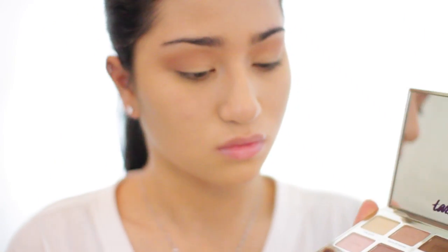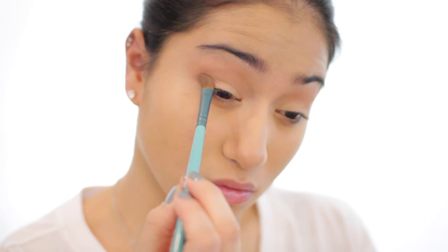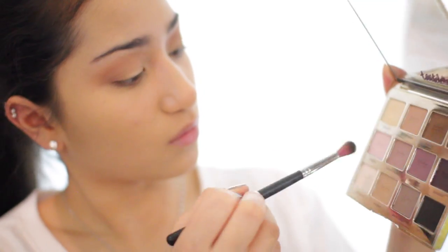Now with the highlight shade, I'm going to be applying that all over my lids and then going into the Tarte Tartelette Palette to deepen up the outer part of my eye — I'm just packing that in and blending it out. It's very subtle, to be honest, but it's all about building up.